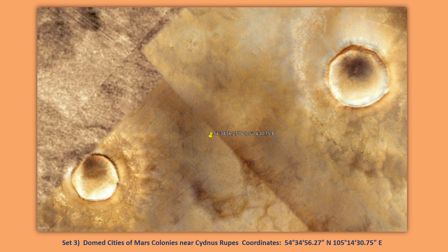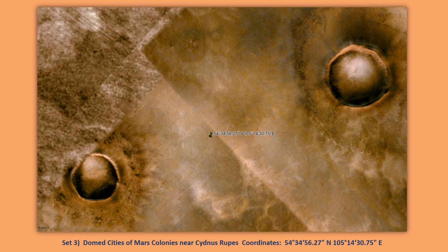Set three shows two empty craters with domed cities of Mars colonies near the Sidnus Rupus area. Coordinates are 54°34'56.27" North, 105°14'30.75" East. The inverted image shows both sets of domes of the Mars colonies near the Sidnus Rupus area. With hue and saturation decreased, you can see the domes much better in the craters instead of being distracted by the background of the image.